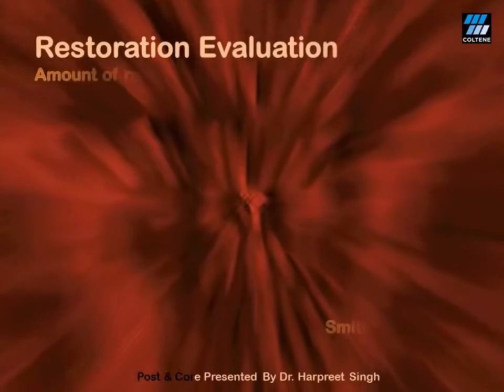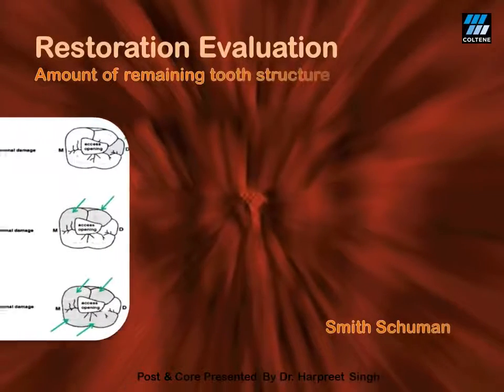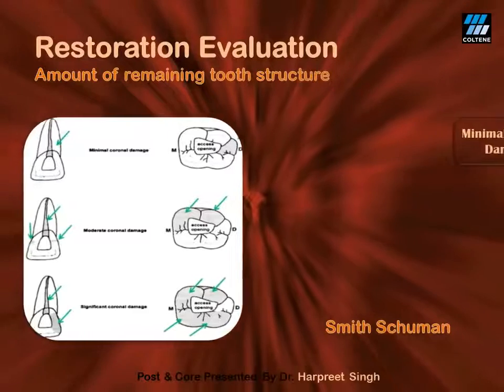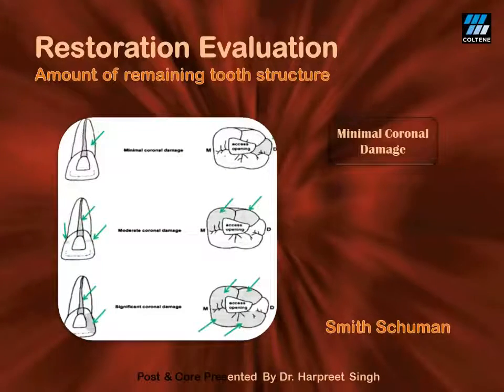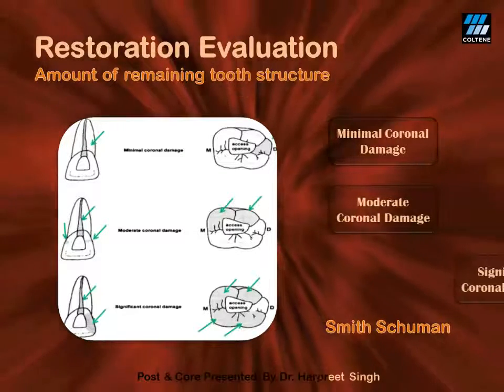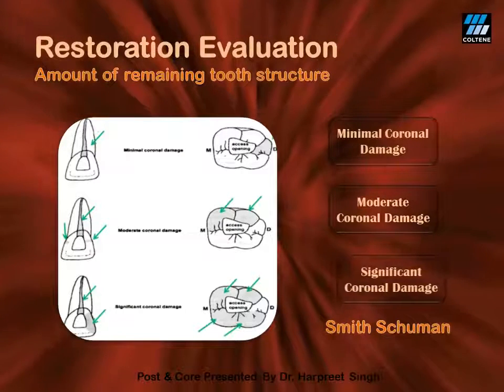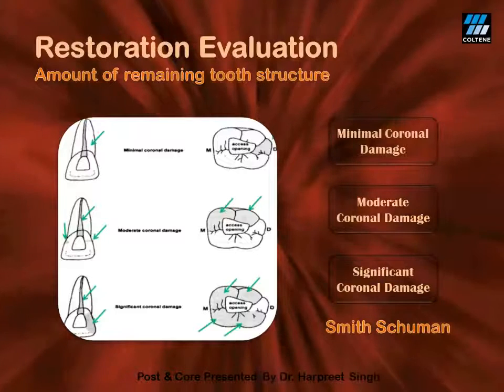When performing restorative evaluation, one can refer to a simple classification given by Smith and Schumann, who described a tooth to have minimal coronal damage if only one cusp is lost in addition to the access opening, moderate if two cusps are lost, and significant if more than two cusps are lost due to caries.